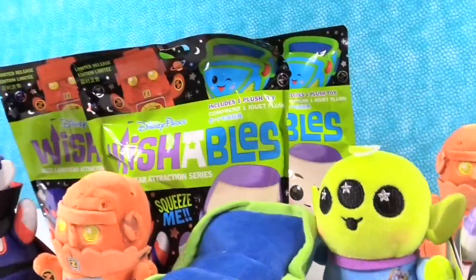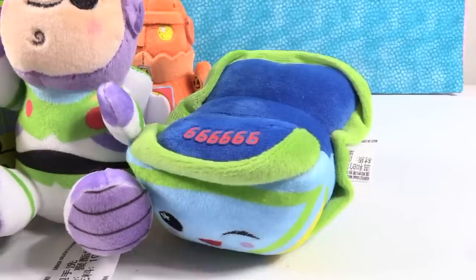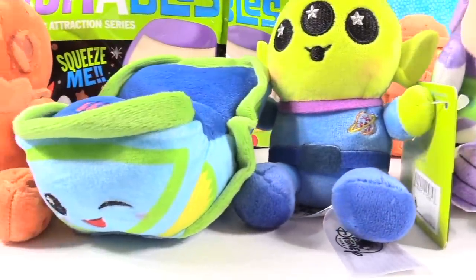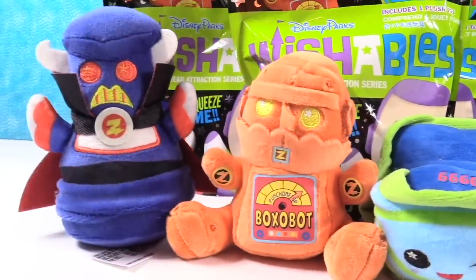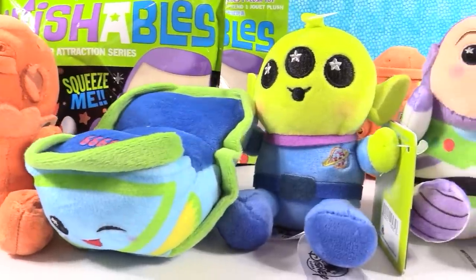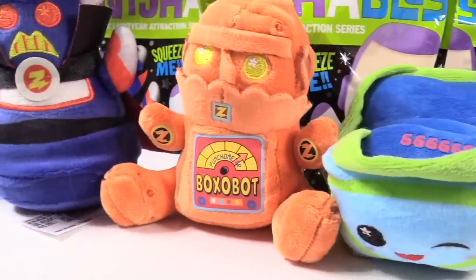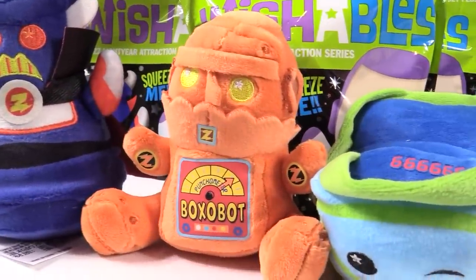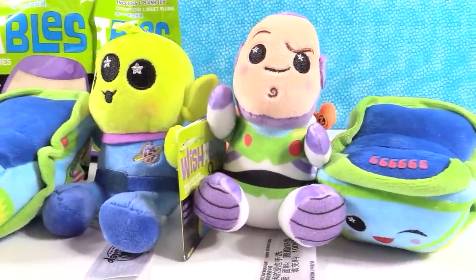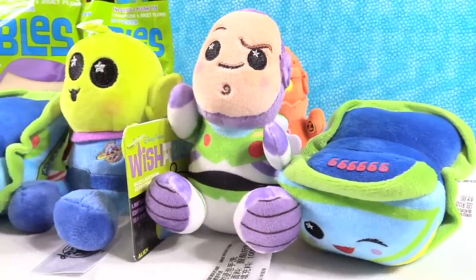We got the full set! We have a few extra packages so I think we're going to do a Wishables Palooza with all the different series — a Paul vs. Shannon Wishable Palooza. Shannon, who is your favorite? I have to go with the XP40 Space Cruiser — the ride vehicle. I love Emperor Zurg, but I'm going to go with the Boxobot. Which one did you guys like best? Leave a comment below. Also, leave a comment for what Disney attraction or ride you'd like to see a Wishable series of — Paul said Splash Mountain.